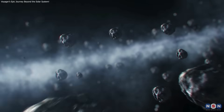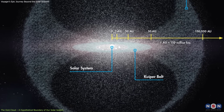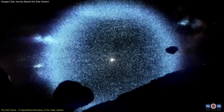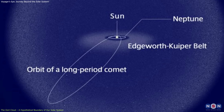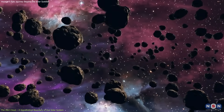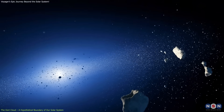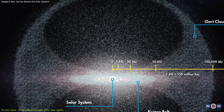The Oort Cloud is a region of icy objects that exists far beyond the planets, marking the outermost limit of the Sun's gravitational influence. First proposed by Dutch astronomer Jan Oort in 1950, it remains theoretical, as no direct observations of it have been made. Nevertheless, the cloud's existence is inferred from the behavior of long-period comets, which appear to originate from this region. It is believed to contain trillions of objects — remnants from the early solar system that were ejected to the farthest reaches by gravitational interactions with the Sun, planets, and other stars.